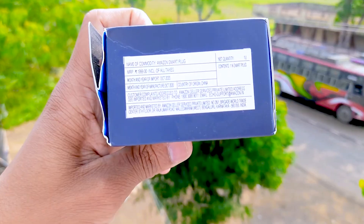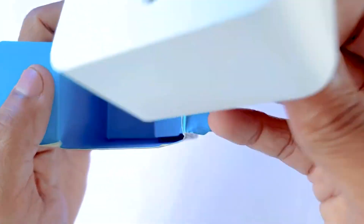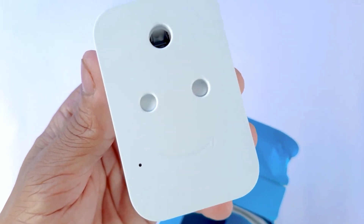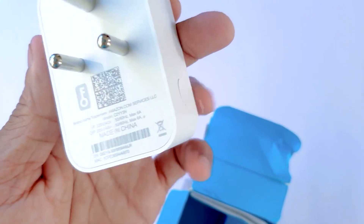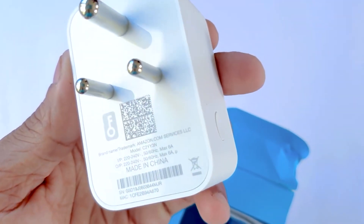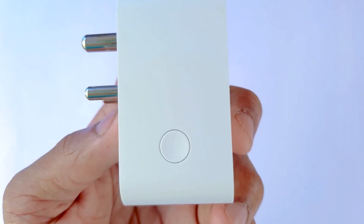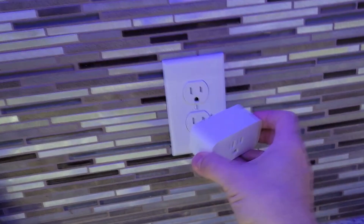Number one: the Amazon Smart Plug. The Amazon Smart Plug is compatible with other Alexa-enabled devices and allows you to operate anything connected to it with voice commands. However, it is not compatible with other home automation systems and does not provide energy usage data. The dimensions of the rectangular Amazon Smart Plug are 1.5 by 3.2 by 2.2 inches.